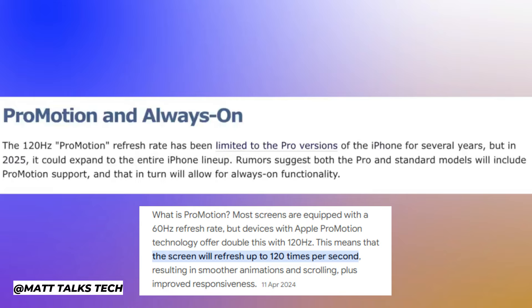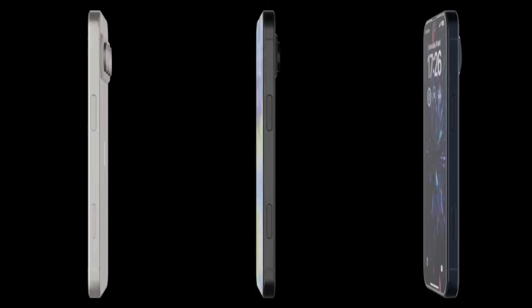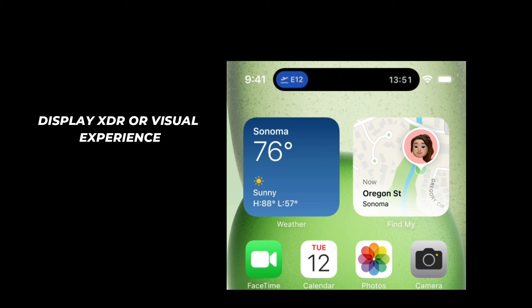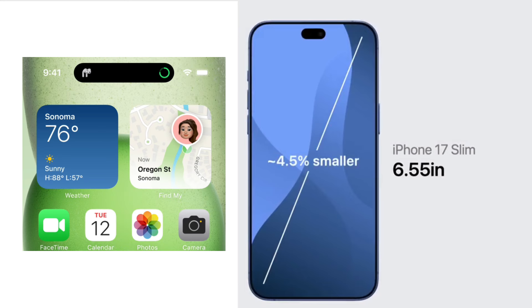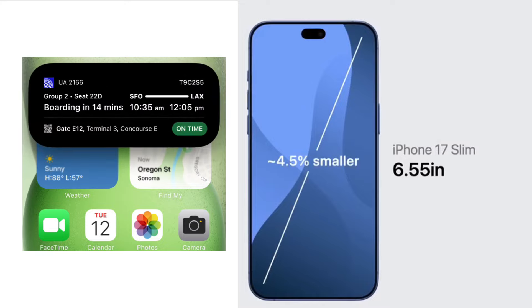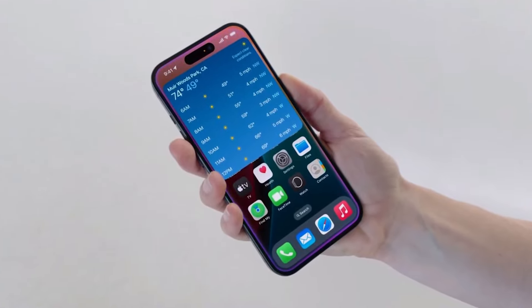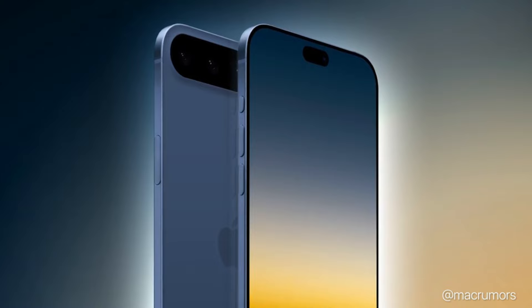We've been told that the actual display is also far less reflective. The display is the centerpiece of any smartphone, and the iPhone 17 Slim does not disappoint. Apple has equipped this device with a Super Retina XDR display that sets new standards for clarity, color accuracy, and overall visual experience — featuring a 6.7-inch panel with a resolution of 2778 by 1284 pixels, delivering razor-sharp visuals and vibrant colors.